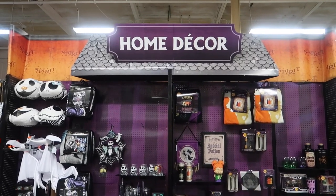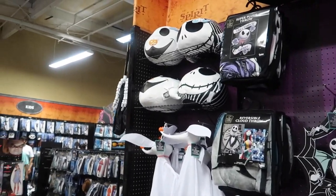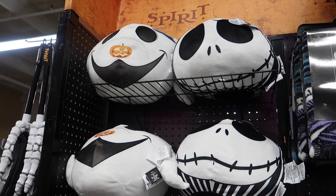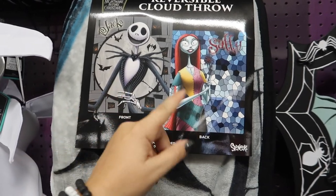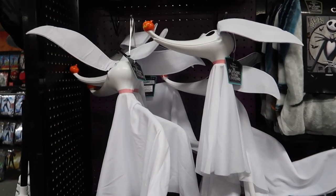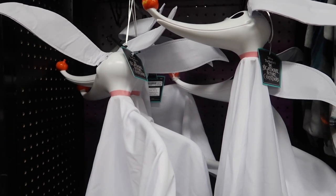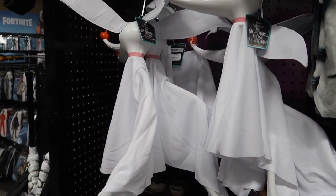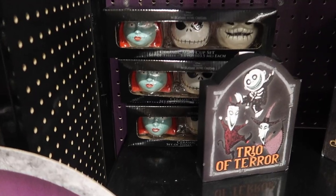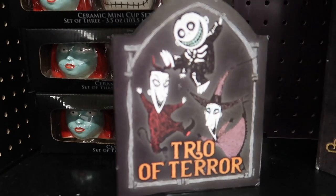Here's the home decor section — us Disney people will recognize some familiar faces. Nightmare Before Christmas! Look at that decorative pillow and these throw blankets — this one's reversible. And there's Zero for $20, he just hangs as a decorative ghost. You could put a fan on him and blow his little ghostly body around. They also have a mini ceramic cup set, and Lock, Shock, and Barrel — the trio of terror!